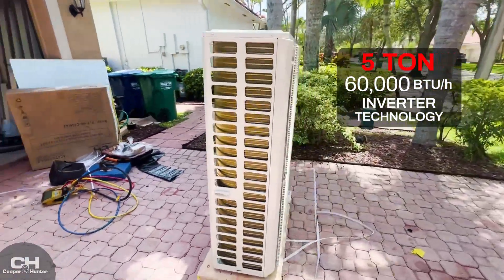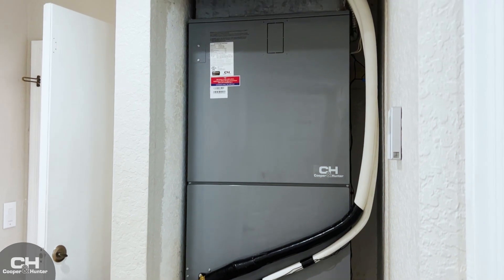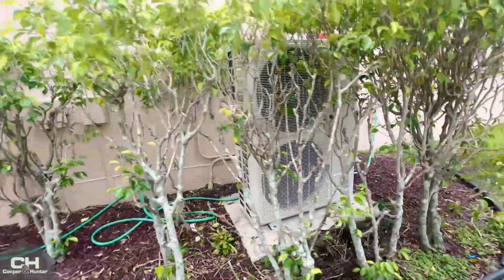The new units feature inverter technology, a high SEER rating, and energy efficiency. After the installation, all that's left is to choose the temperature.